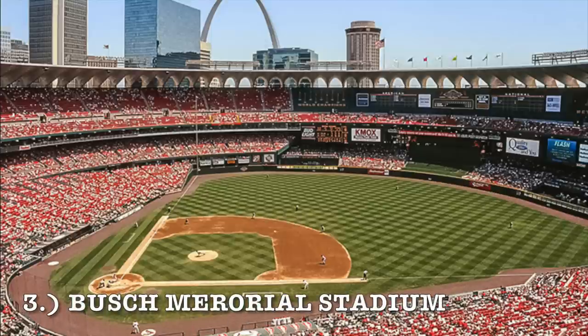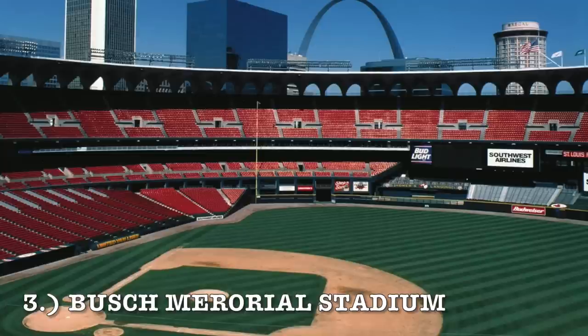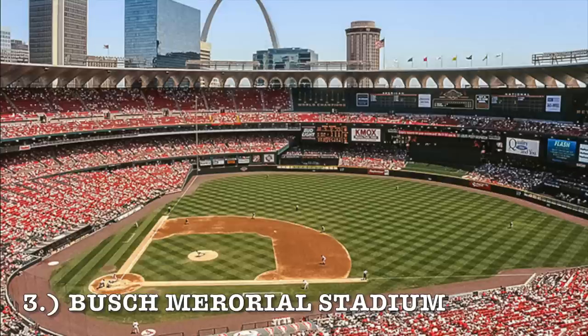At number three, it is Busch Memorial Stadium — the only former cookie cutter to get a major renovation where they removed a bunch of upper deck seating. You can see those arches going around the entire thing. It was definitely the best cookie cutter stadium. It actually had outfield seating and a very nice center field green patch. That's why this one is ranked so high. In terms of cookie cutters, it was the best by far — it actually felt like a baseball stadium. For football it operated like a typical multipurpose cookie cutter.